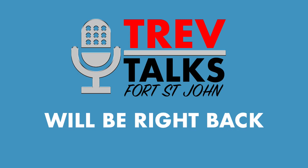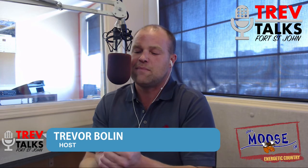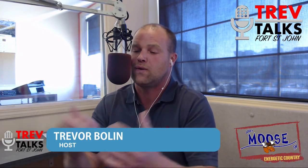Watch this show live on Facebook or download the podcast at energeticcity.ca. This is Trev Talks with Trevor Bolin. Welcome back to the show. We are still joined by Chris Gardner of the Independent Contractors and Business Association. Just before the commercial break, we were talking about the projects that have got cancelled and the trade war maybe having an effect on Keystone — hopefully it doesn't. Chris, we were talking a little bit about what you guys do and who you are. Do you want to give us a quick overview of who you represent, how large you are, and why people need to get involved?